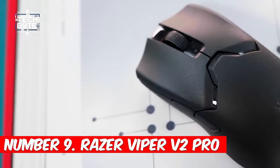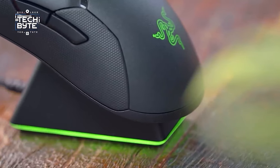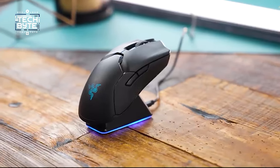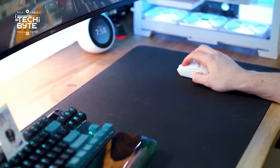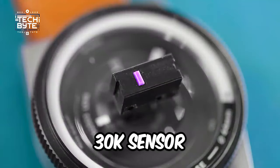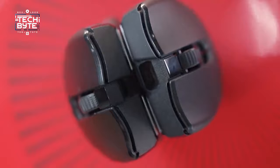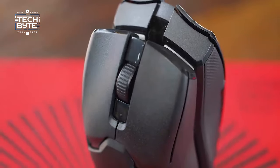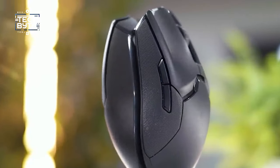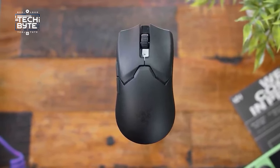Number nine: Razer Viper V2 Pro. Crowned the ultimate gaming mouse in our tests, it sports the same beloved shape, perfect for claw or fingertip grips. Now it's shed weight, boasting Razer's upgraded Focus Pro 30K sensor delivering unparalleled precision. Its optical switches ensure durability, thwarting double-click issues. Yet some features aficionados cherished are absent — no rubber grips, RGB dazzle, or side buttons on both flanks.